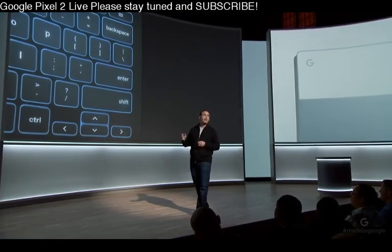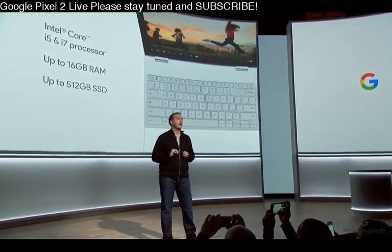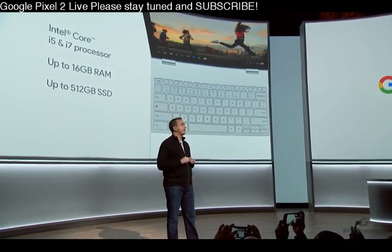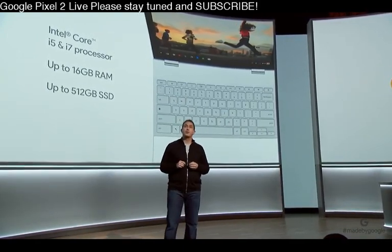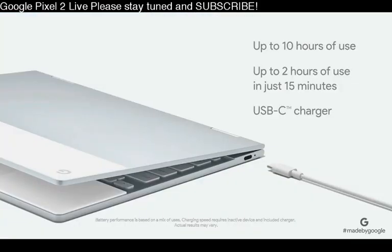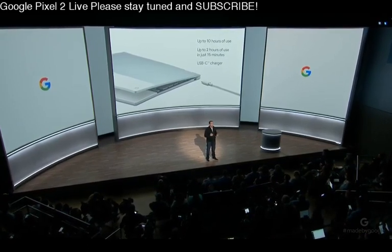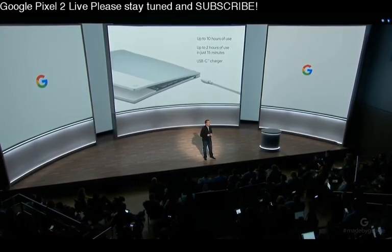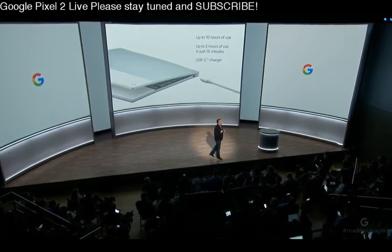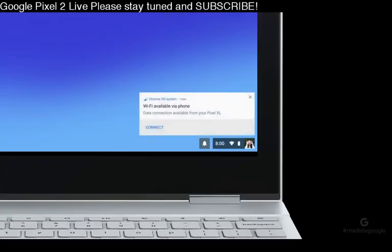With Intel Core i5 and i7 processors, Pixelbook packs a punch. It offers plenty of RAM to handle your multitasking needs and gives you up to 512 gigs of storage. The long-lasting battery provides up to 10 hours of use from a single charge, and plugging in for just 15 minutes gives you two hours of battery life. You can even use your Pixelbook charger with your Pixel phone, giving you one less thing to carry around. And in moments when you don't have access to Wi-Fi, Pixelbook is smart enough to automatically connect through your Pixel phone — we call this instant tethering.